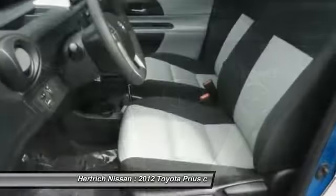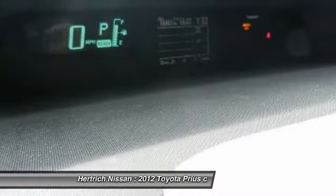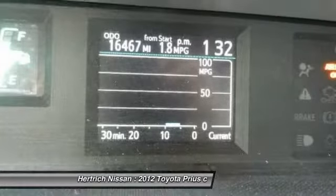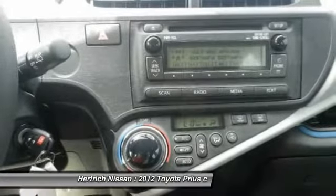The Prius C offers a roomy, versatile interior package with a comparable level of performance and perkiness. This model sets itself apart with Toyota's reputation for reliable hybrids, excellent gas mileage, well-designed interior, maneuverability, and affordability.